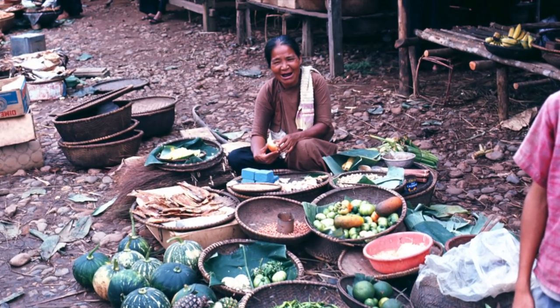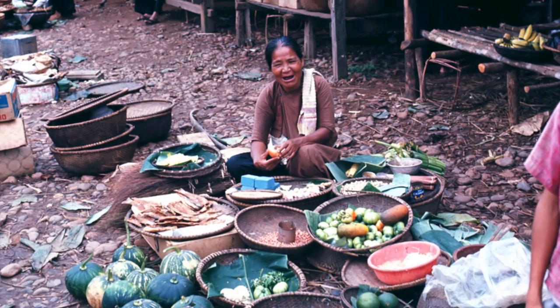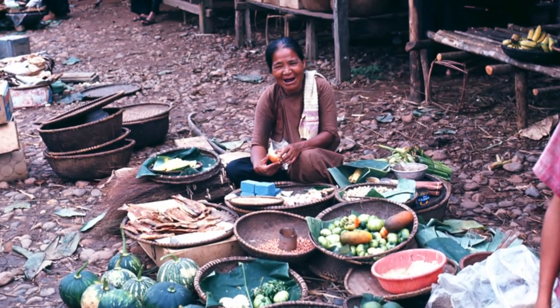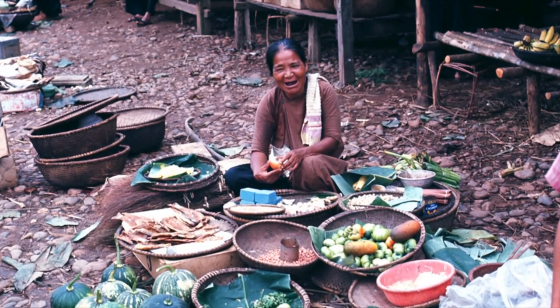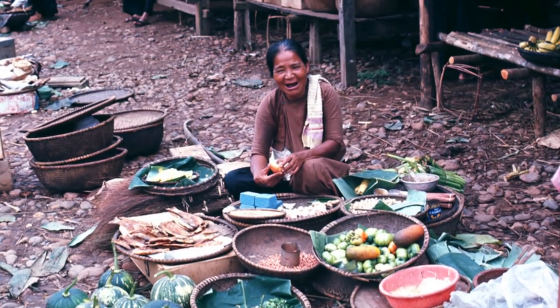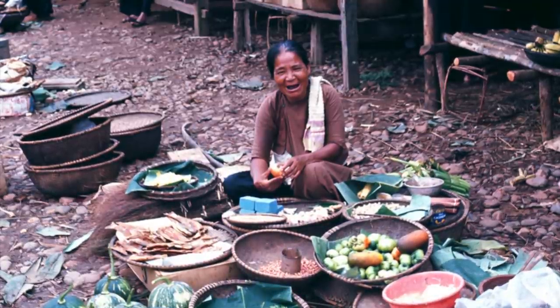You notice her smile? They all chewed the betel nut, which stains their teeth black. Why do they do it? It's a cocaine extract — like us drinking coffee. It's cheap, almost free. You just pick it off the bushes.